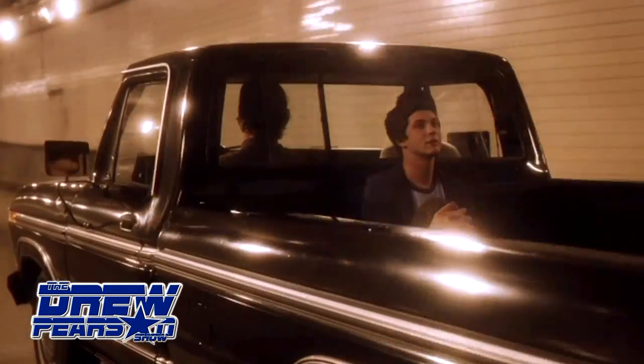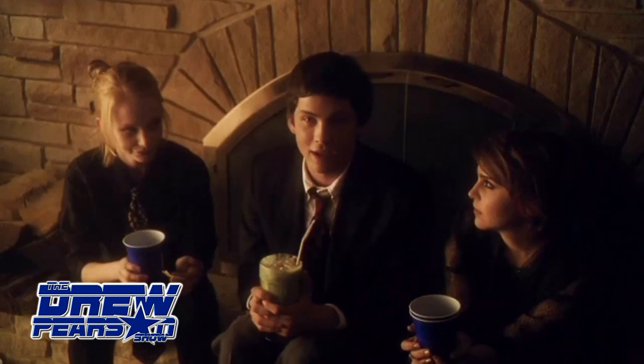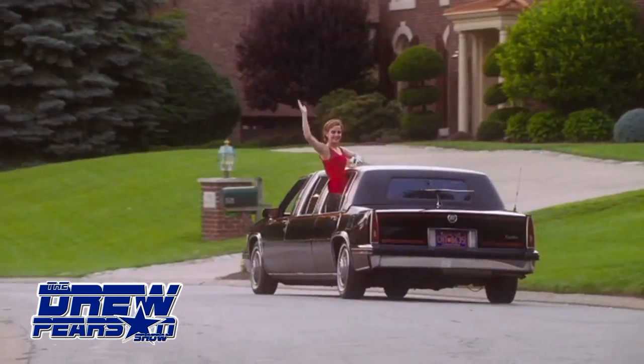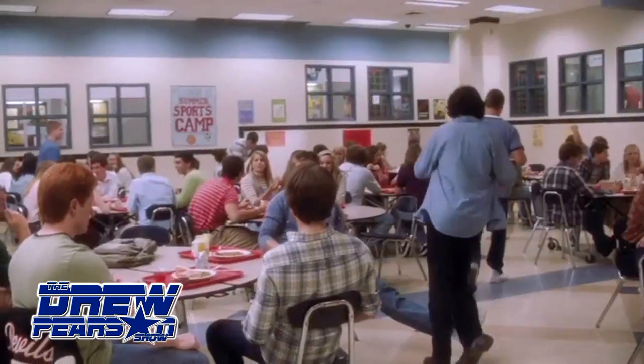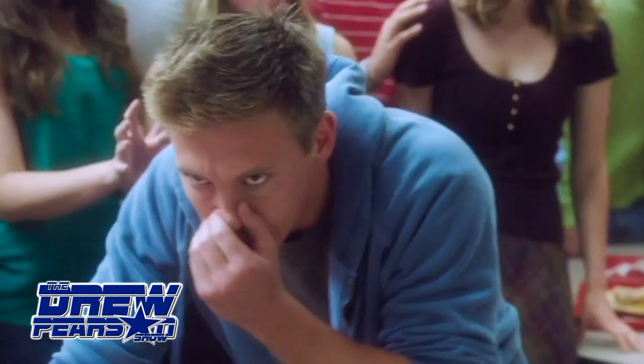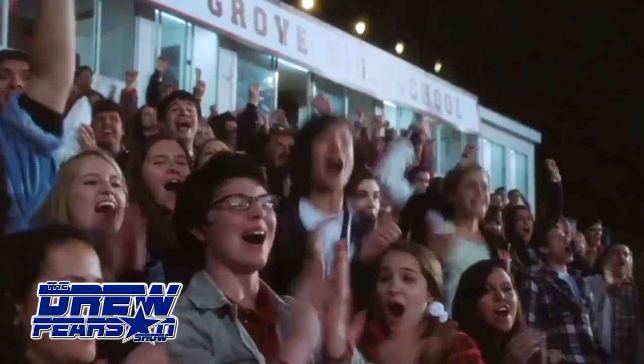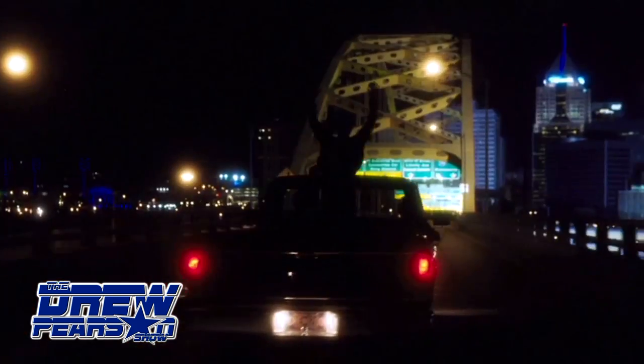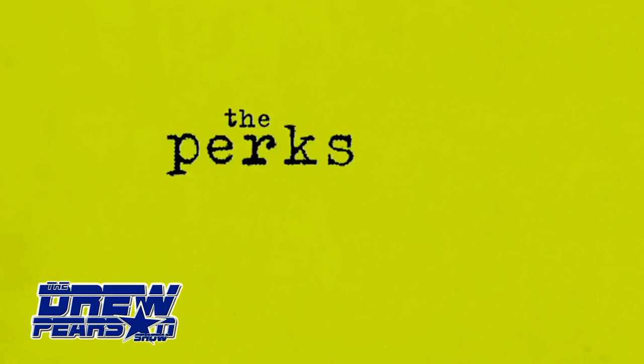A clip from the film plays — voices say: 'You see things and you understand. You're a wallflower.' 'I didn't think anyone noticed me.' 'I know there are people who say all these things don't happen. I know these will all be stories someday. But right now we are alive, and in this moment I swear we are infinite.'